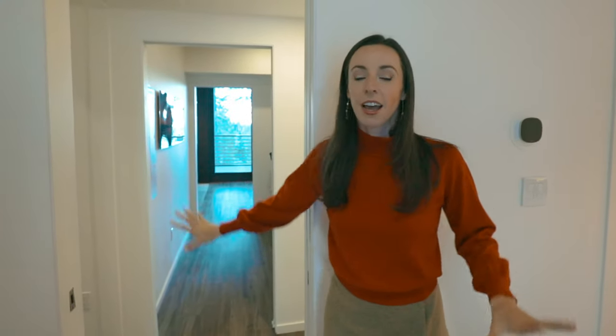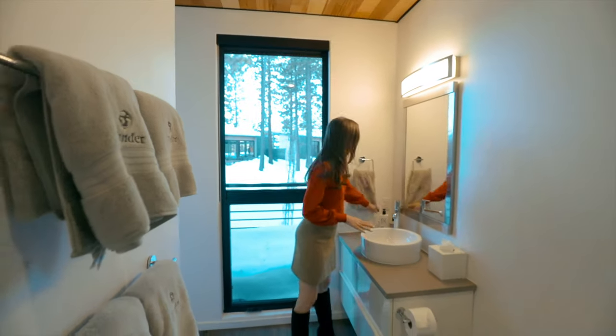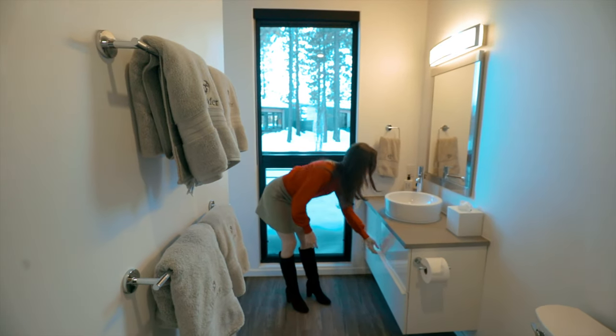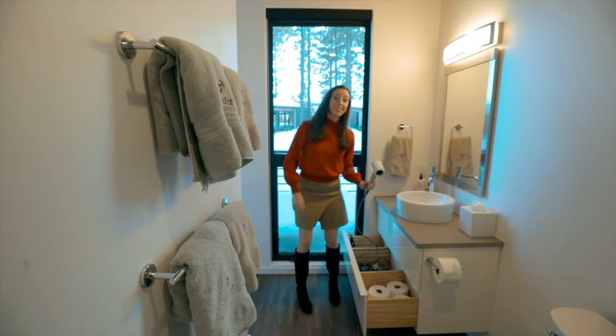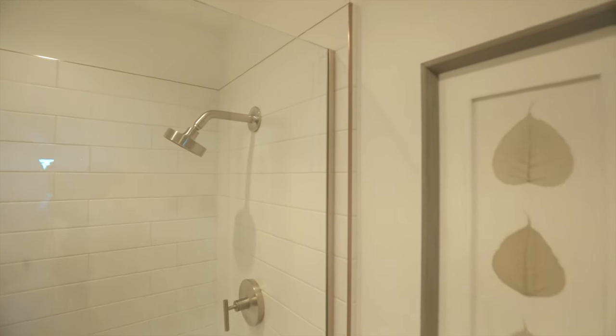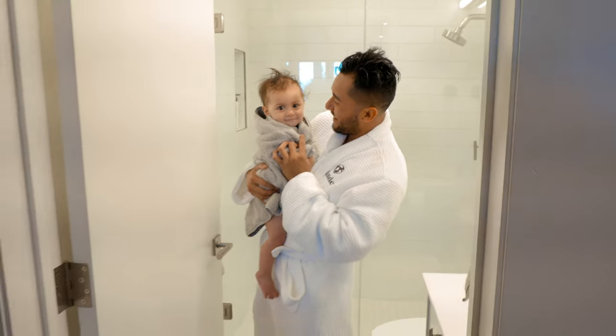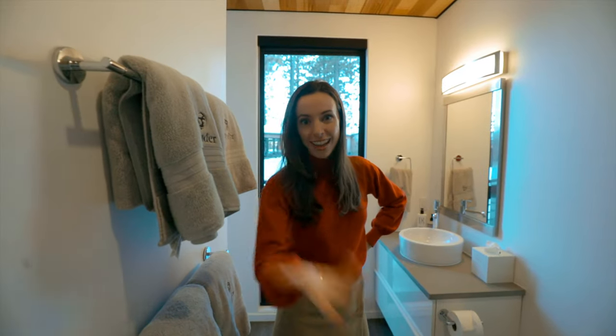Now let's check out the master bathroom. This property has three full baths inside, all with showers, and all come with luxury amenities. You have Five Widths bath products, which are used in luxury hotels around the world, a Dyson hairdryer, lush Egyptian cotton towels, and really nice bath robes — I didn't even want to take them off. You have three bathrooms like this. How awesome is that?